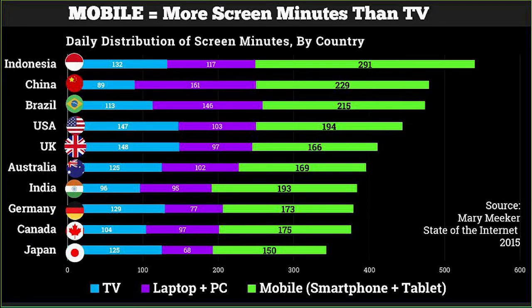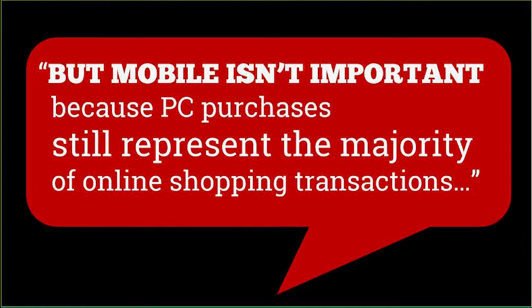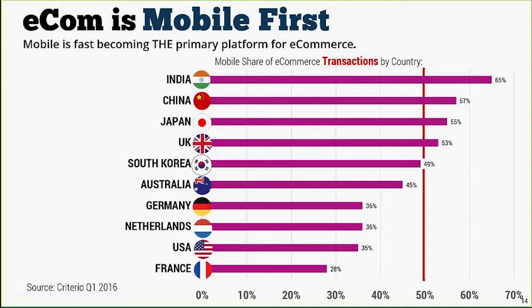This is a slide from Mary Meeker's State of the Internet presentation showing screen minutes versus TV across many countries. People are spending more screen minutes looking at their mobile phone and tablet than watching TV, and that's only accelerating. I've heard a lot of people say mobile is not important because PC and laptop still represent the majority of online shopping transactions — and I've heard that for probably two years now. I would say that's not true anymore.